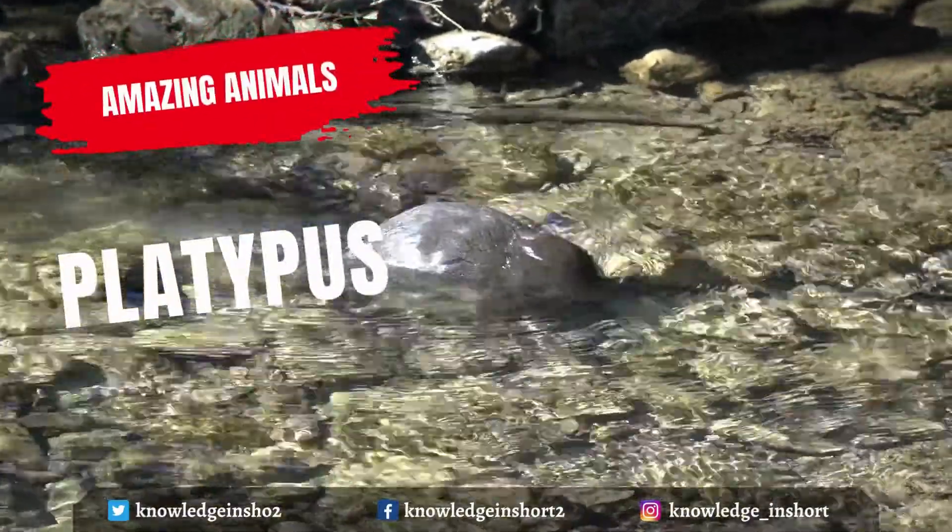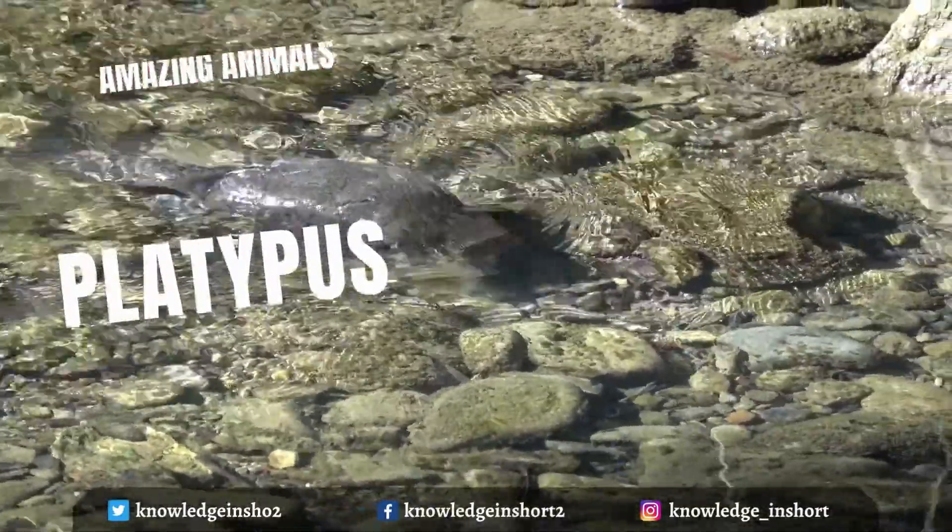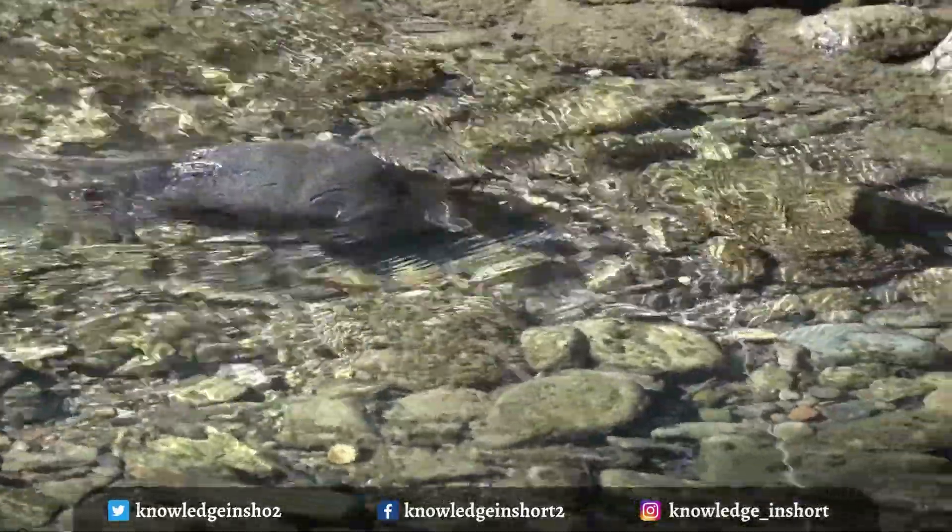The platypus is one of the strangest creatures on the planet. They have a duck-billed, beaver-tailed, otter-footed, egg-laying aquatic creature native to Australia.